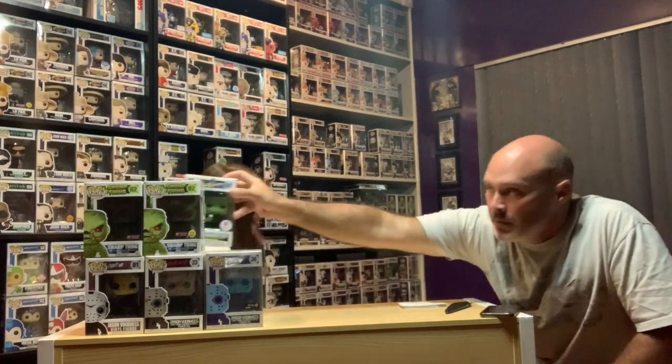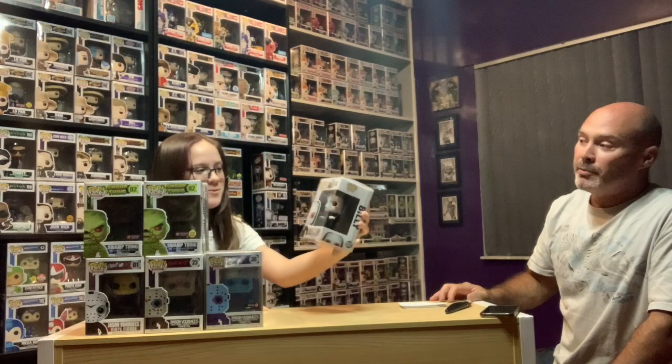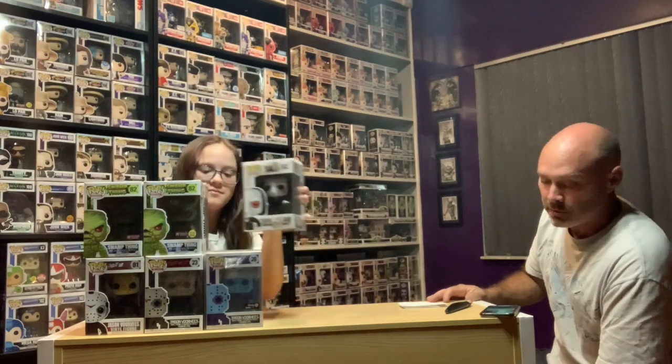You got Billy from Saw — Cindy just pulled that Billy one. I picked one up and I'm actually going to compare the boxes. That's a good $35 to $40 pop. I saw that one first. There are a lot of fakes going around for the glow-in-the-darks, which I do not own, but again it's another one in the horror collection.